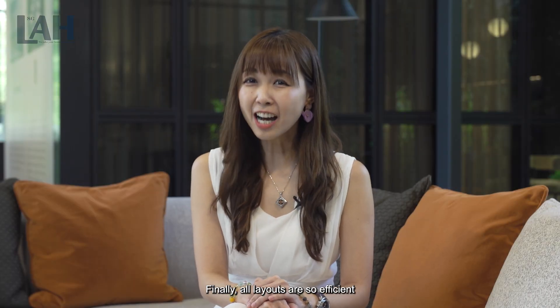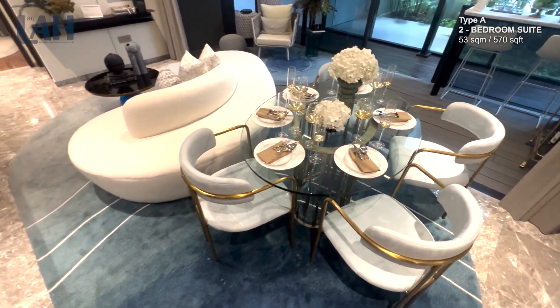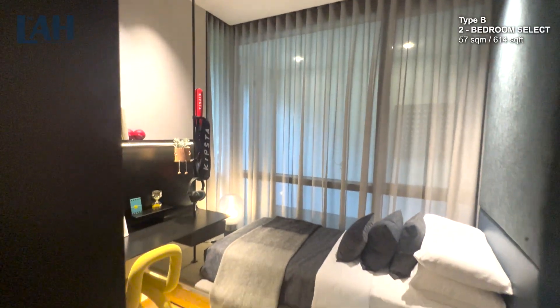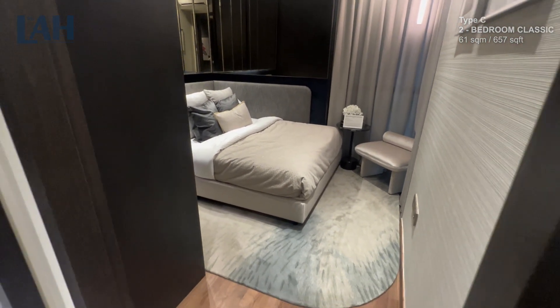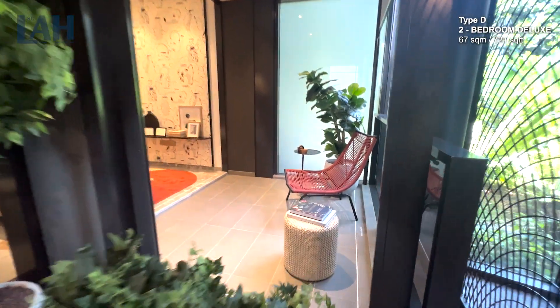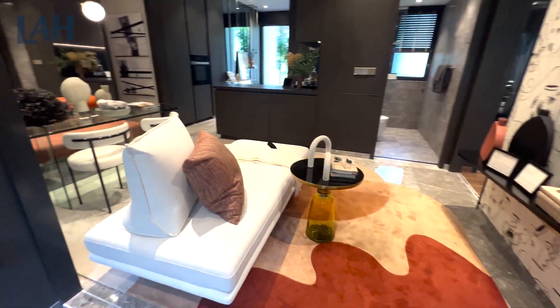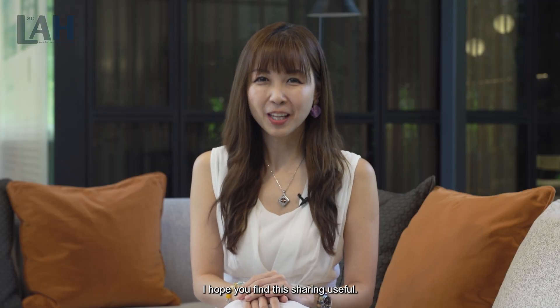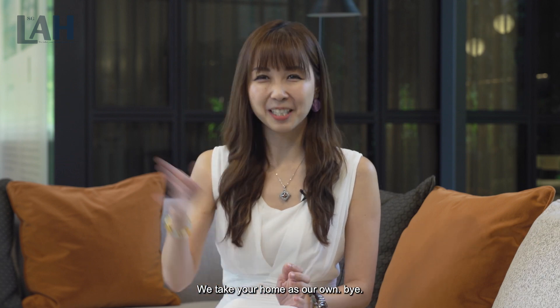Finally, all layouts are so efficient that there is minimal space wastage. I hope you find this sharing useful. Do remember to click like and subscribe to our YouTube channel for weekly property updates. I'm Kelly from Live4Home SG — Live4Home, we take your home as our own.